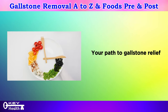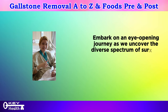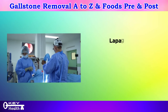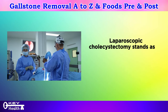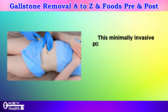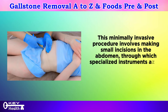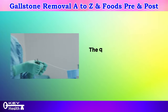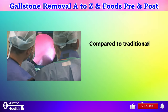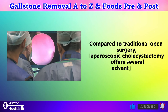Embark on an eye-opening journey as we uncover the diverse spectrum of surgical approaches available. Number one: cholecystectomy. Laparoscopic cholecystectomy stands as the gold standard in modern medicine for gallstone removal. This minimally invasive procedure involves making small incisions in the abdomen, through which specialized instruments and a tiny camera — a laparoscope — are inserted.